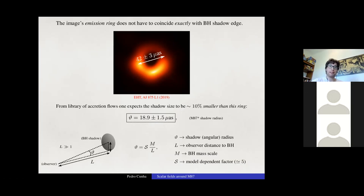The shadow angular size theta is related to the observer distance L, black hole mass scale M, and a model-dependent dimensionless factor S. For Kerr, this factor is typically 5. A deviation from the Kerr model would impact the value of S, and currently there is no significant tension between observations and the Kerr hypothesis.